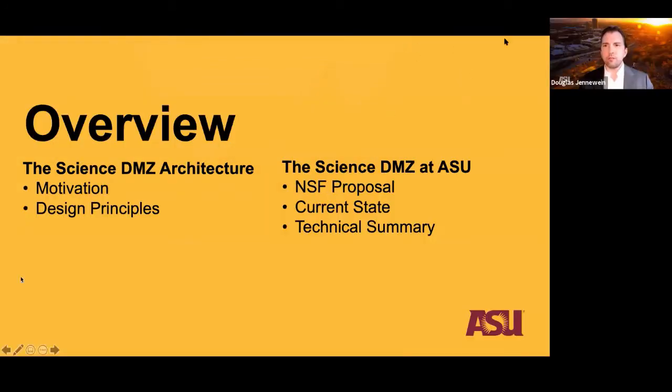A quick overview of what we'll cover today: I'll talk about the architecture's motivation and design principles in general, and then dive into ASU's efforts specifically, including the NSF proposal that funded the majority of our Science DMZ efforts.